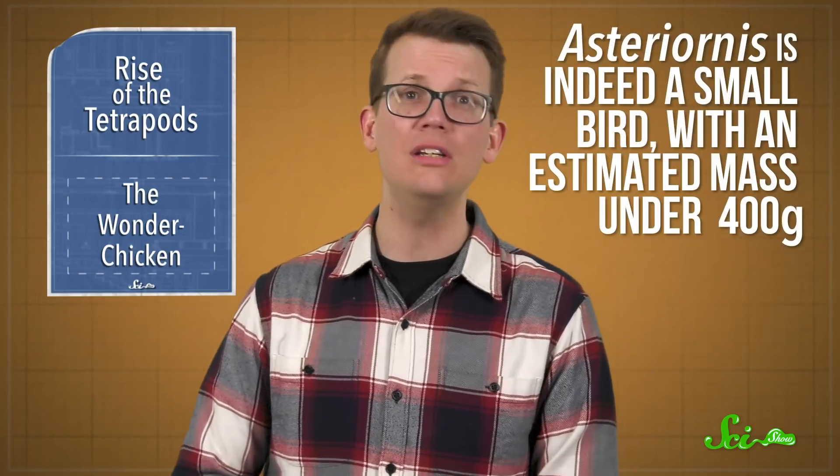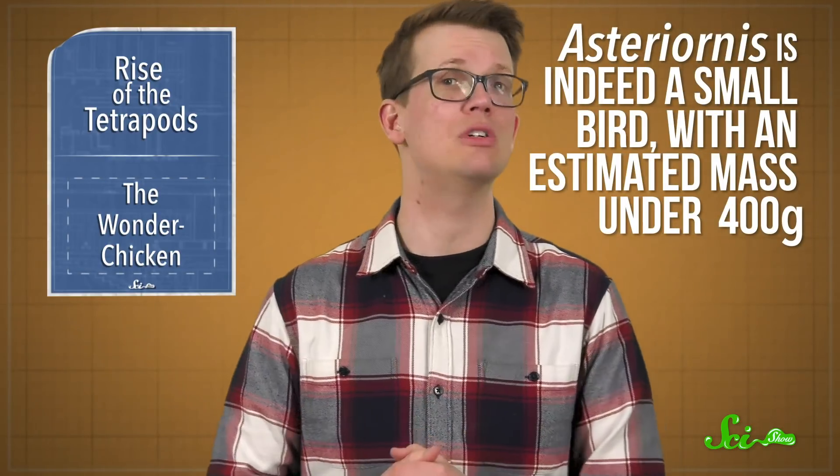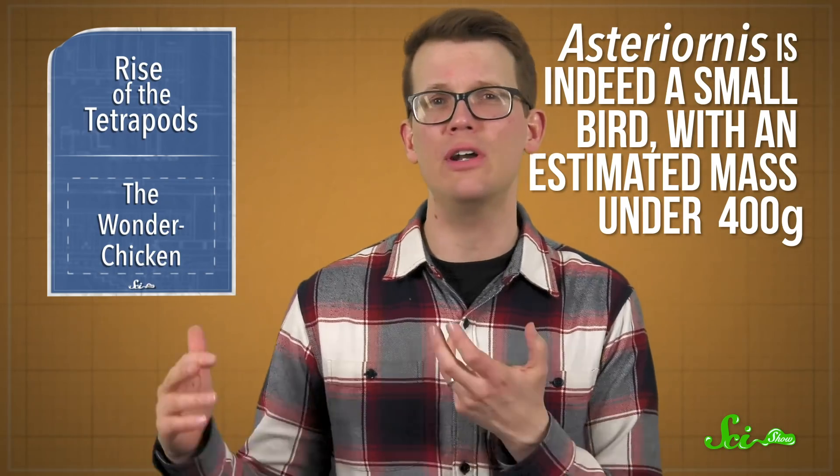Scientists have suggested that the ancestors of modern birds may have had a few features that helped them along. Small body size would mean they didn't need much food, and a generalized diet would mean they weren't picky eaters — both good traits to have in an apocalypse. Asteriornis is indeed a small bird with an estimated mass under 400 grams, and it was discovered on an ancient shoreline, which means it might have lived a not-very-picky lifestyle, much like modern-day shorebirds. Of course, this one fossil doesn't answer any of these questions for sure. But like with the new Elpistostege fossil, it gives us a renewed idea of where to look and what to look for to find more pieces of these ancient puzzles.